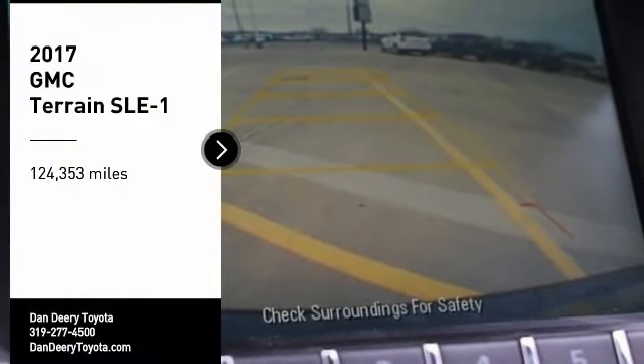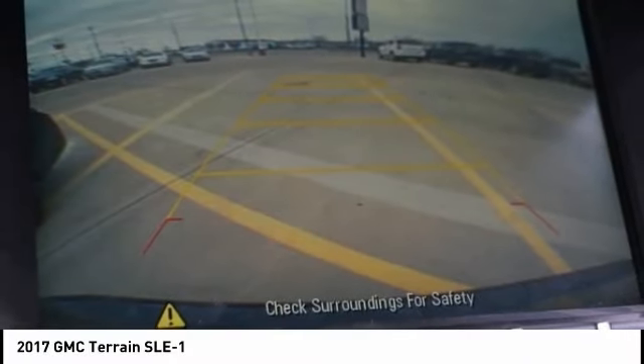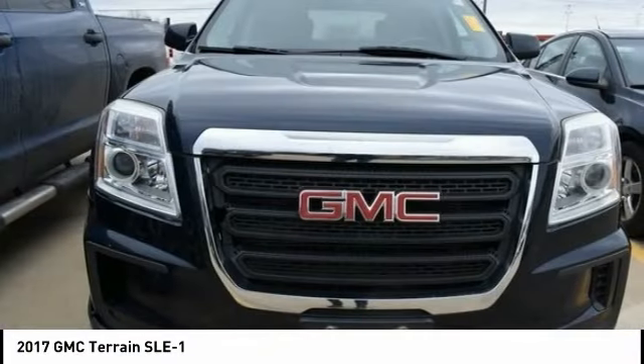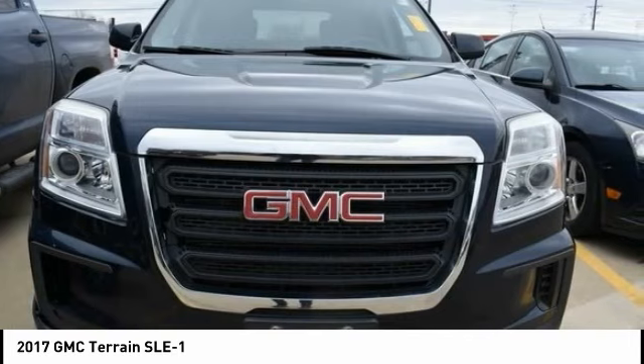Looking for the right vehicle? Check out the 2017 Terrain. The GMC Terrain combines the benefits of a crossover with the style and functionality of an SUV.